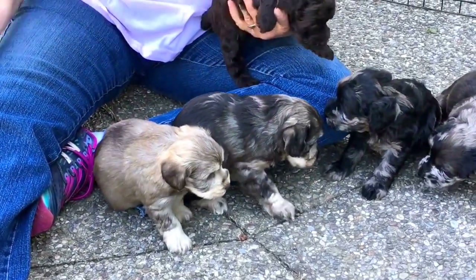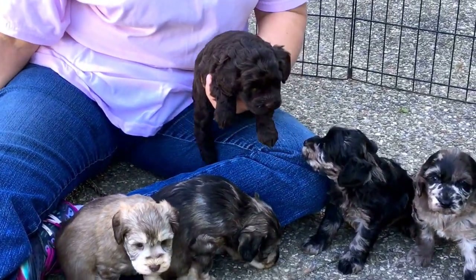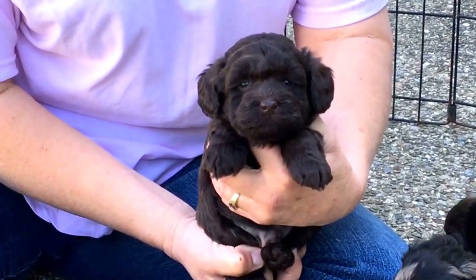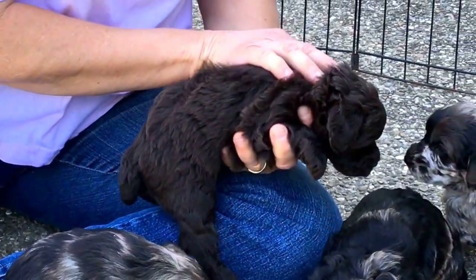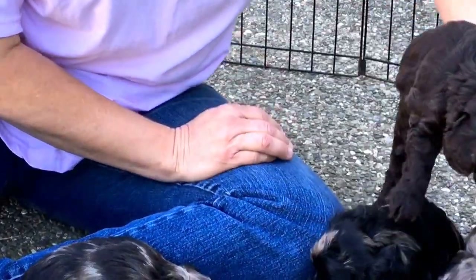This is the chocolate — this is a male. 6543 is his number. These guys are all doing really good, they're really fat. He was so hard to see his face in the beginning because he was so fat and his hair hung over his face. They have super, super nice coats. They're just really nice babies.